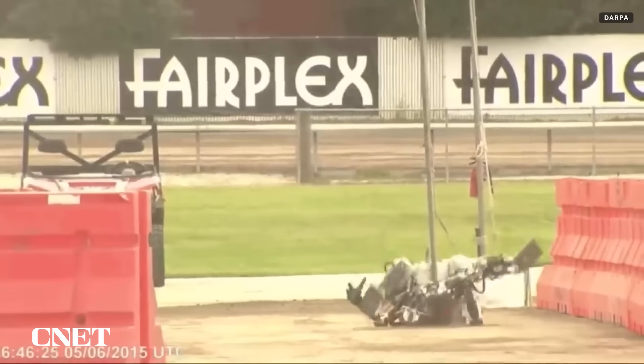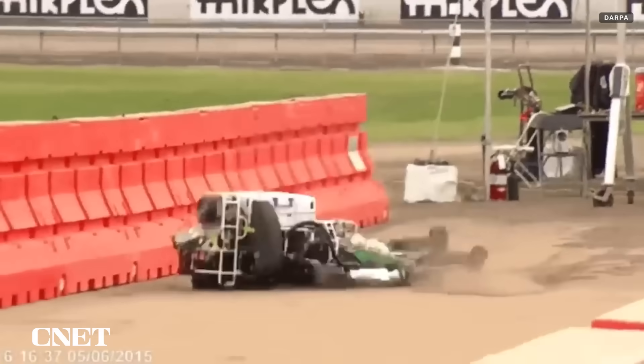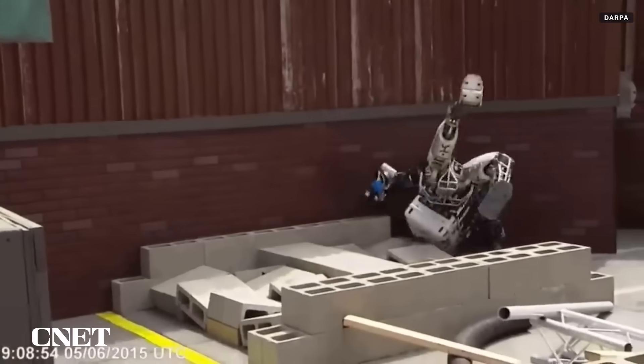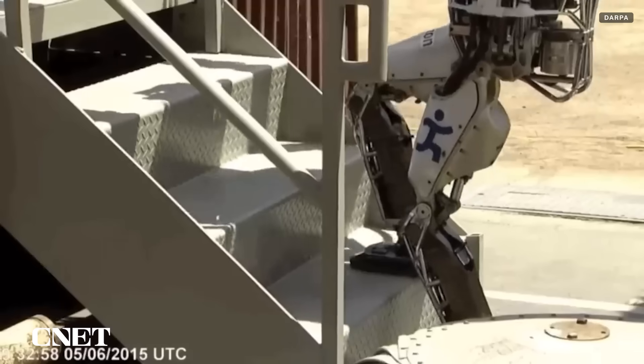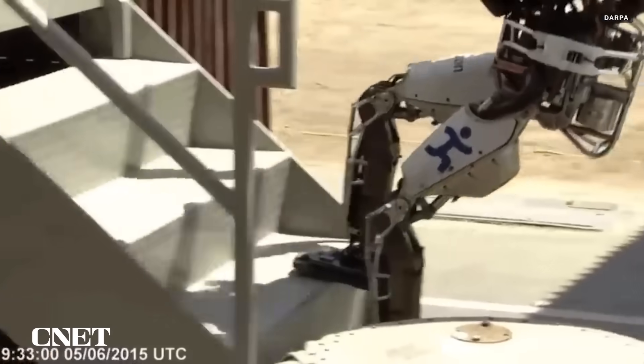Walking is a really big deal in the humanoid robotics field. If it goes wrong, the robot can come down heavy and take damage. To protect their hardware and make their robots versatile and robust, companies have spent years trying to get their robots moving just right.